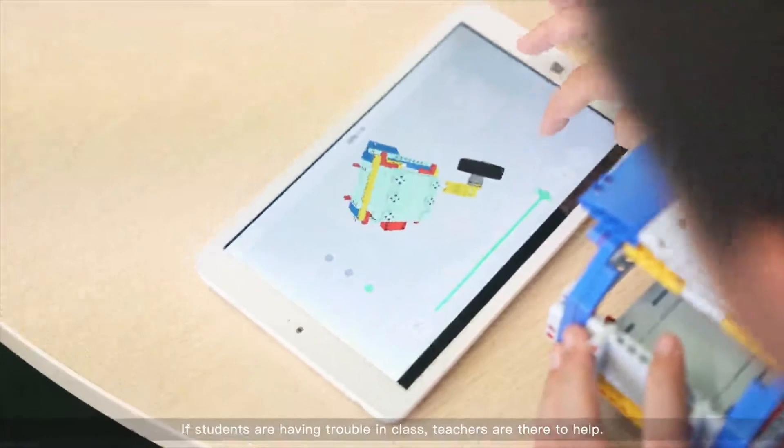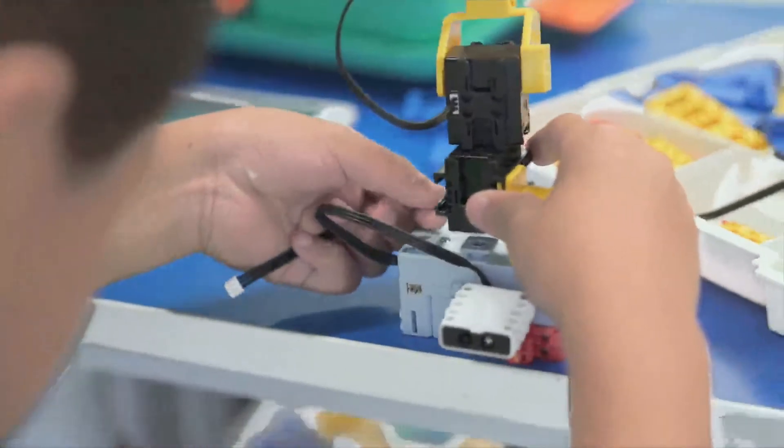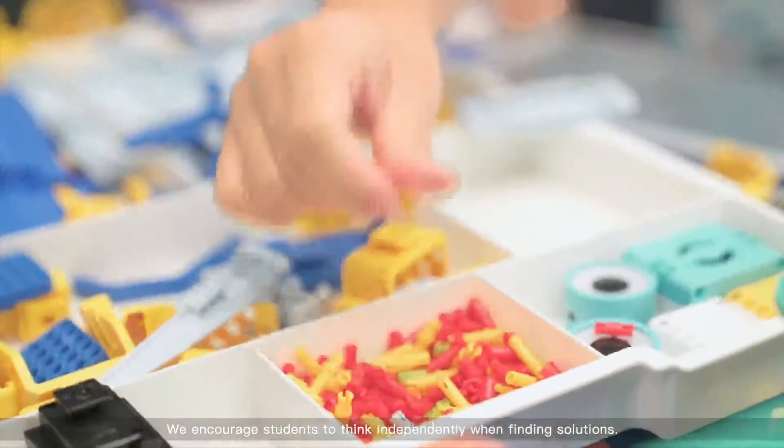If students are having trouble in class, teachers are there to help. We encourage students to think independently when finding solutions.